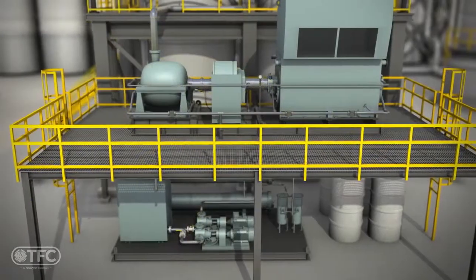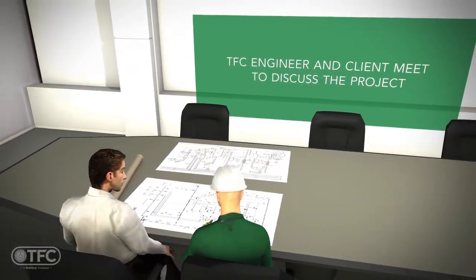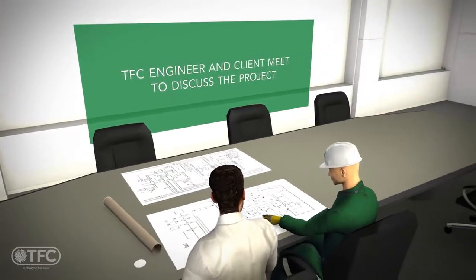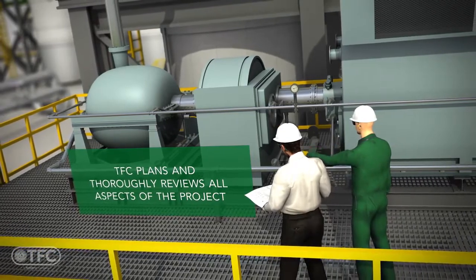The TFC difference is evident from the start. Thoroughly understanding the project and developing a detailed plan to ensure the system and all flush circuits are optimized for high-velocity flow is essential. Achieving turbulent flow versus laminar flow for each flush circuit ensures fast and thorough cleaning.